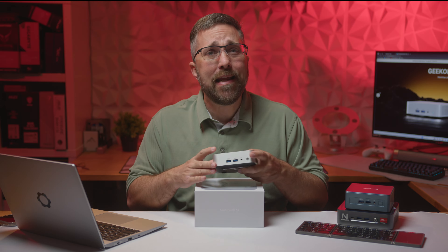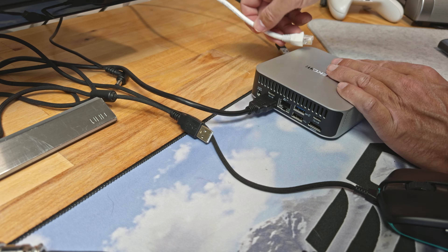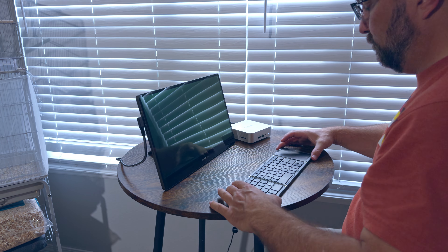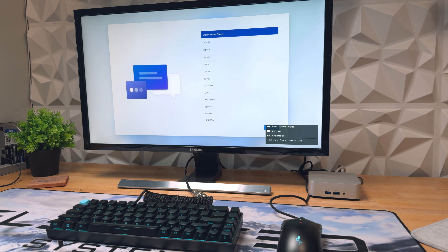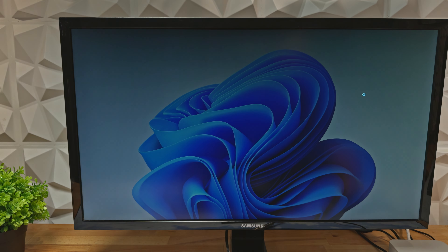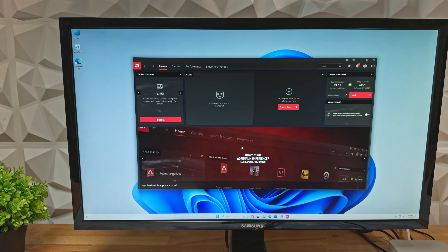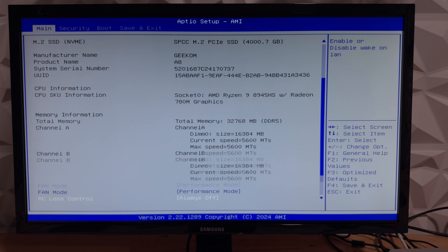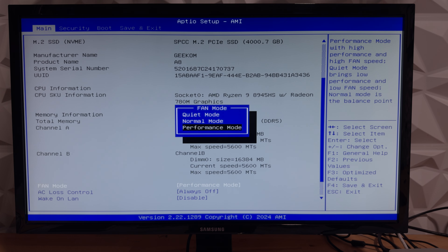Setting up the A8 is super straightforward — plug it in, connect the display, mouse, and keyboard. Powering the system on, you're immediately greeted with the standard Windows 11 setup process. Once complete, it was nice to find that Geekcom has not over-bloated the already bloated Windows with more bloatware. A quick update of the OS and drivers and I was up and running quickly. However, on the other side of the coin, the system is completely closed off, with the only settings available in the UEFI being fan speed.